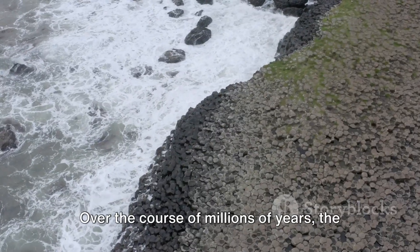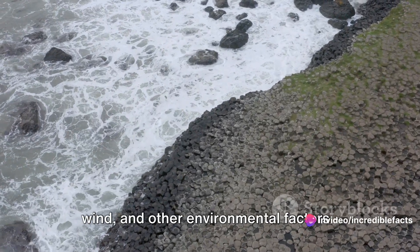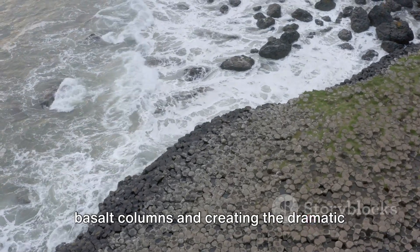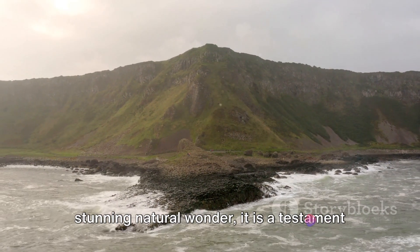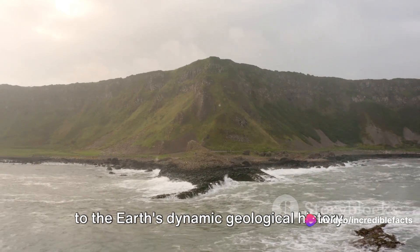Over the course of millions of years, the relentless forces of erosion — waves, wind, and other environmental factors — have sculpted the coastline, exposing the basalt columns and creating the dramatic cliffs and formations that we see today. The Giant's Causeway is not merely a stunning natural wonder; it is a testament to the Earth's dynamic geological history.